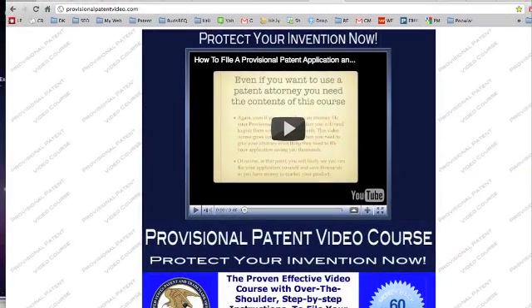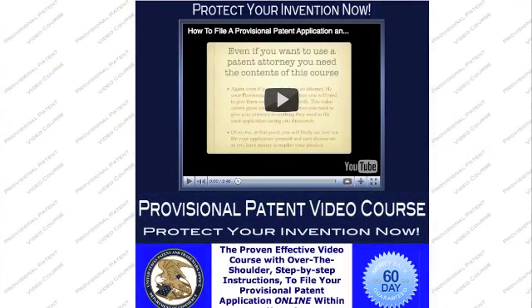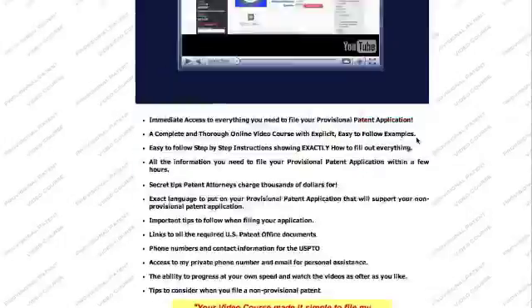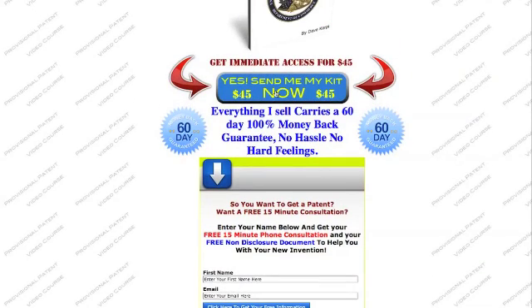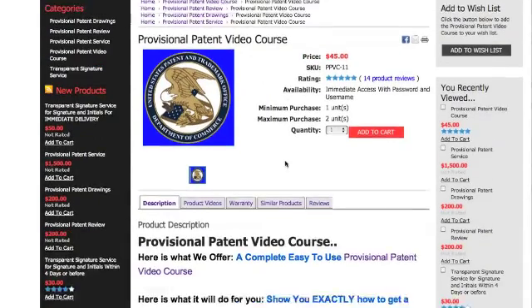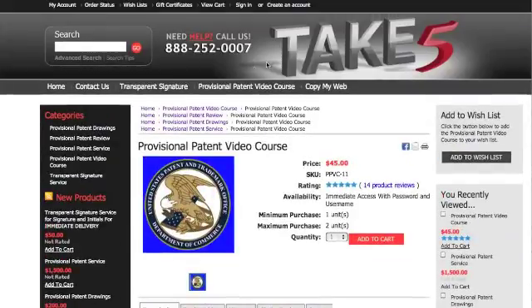Thanks for dropping by. Take a look at ProvisionalPatentVideo.com — the link will be there for you. Watch the videos and look at what's in the course. You can watch this video — it'll show you what's in the course. And don't forget to sign up for a free 15-minute consultation where you can call me on the telephone, it won't cost you a dime. You can investigate ordering by clicking the button here, and you can take a look at the reviews for this particular course.